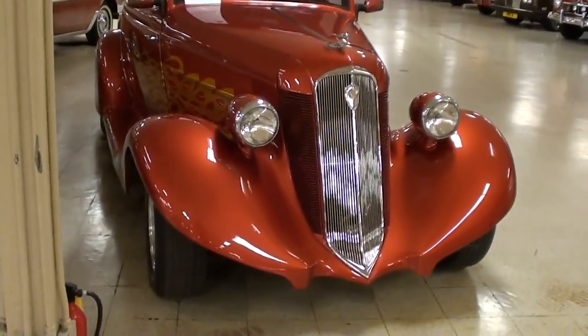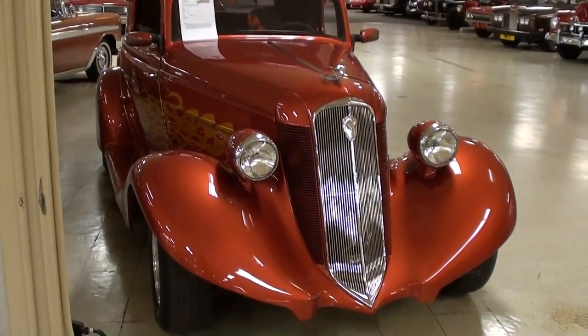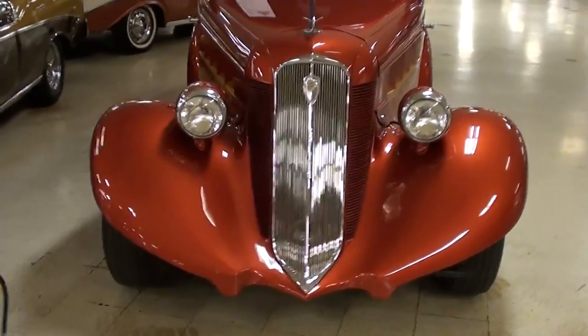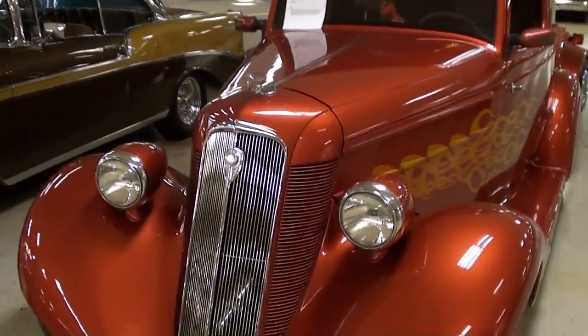Hey guys, coming to you from Gateway Classic Cars over here outside of St. Louis, Missouri. I thought you'd like a look at this 1935 Studebaker Dictator Coupe — as you can tell, this one's been street rodded out and it's looking really slick.